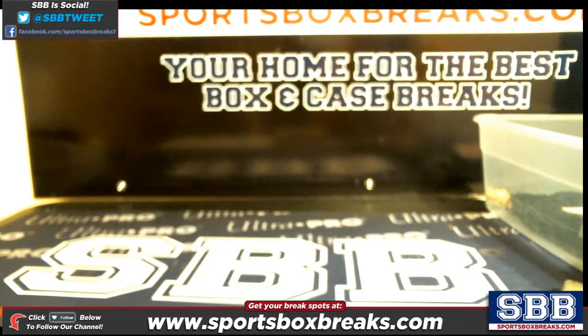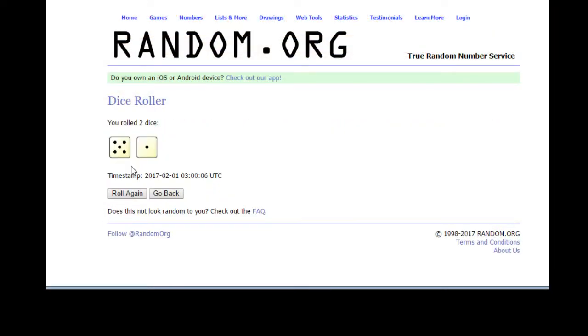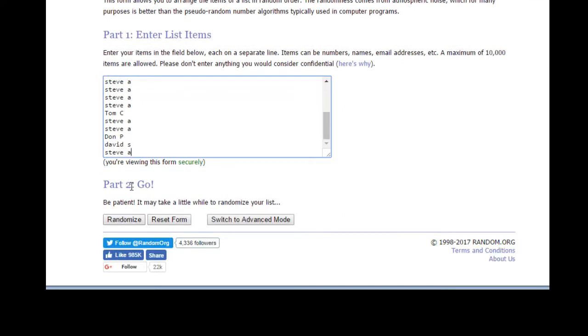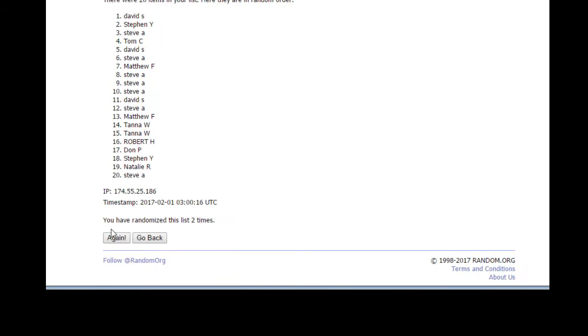Now we're going to move over to Random.org. I'm going to roll the dice — six on the dice. Our participants are in here. Randomizing it six times: one, two, three, four, five, and six.